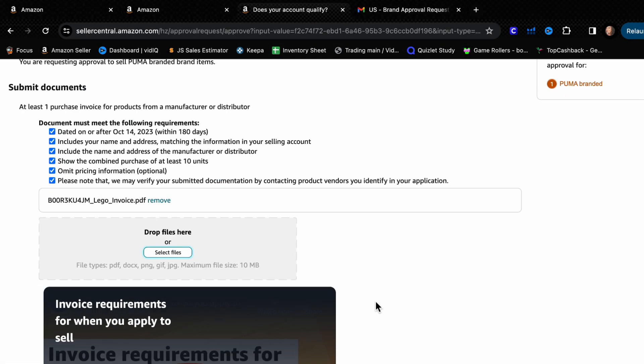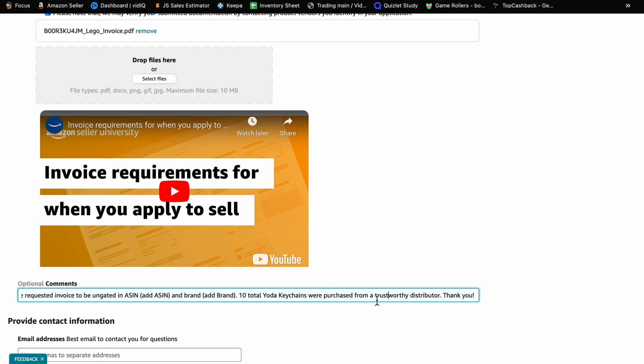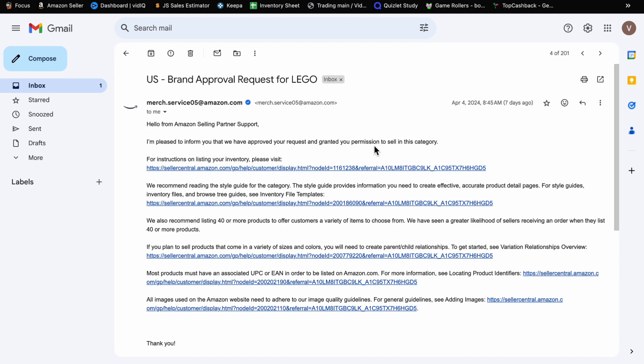Upload the PDF invoice. In the comment section — which is optional but highly suggested — I wrote: 'Hi, attached I have provided the requested invoice to be ungated in ASIN [ASIN] and brand [brand]. 10 total Yoda keychains were purchased from a trustworthy distributor. Thank you.' Then add your email and phone number and hit Submit. I refreshed my screen and within seconds I checked my email and got: 'You have been approved to sell in this category.' I was so happy!